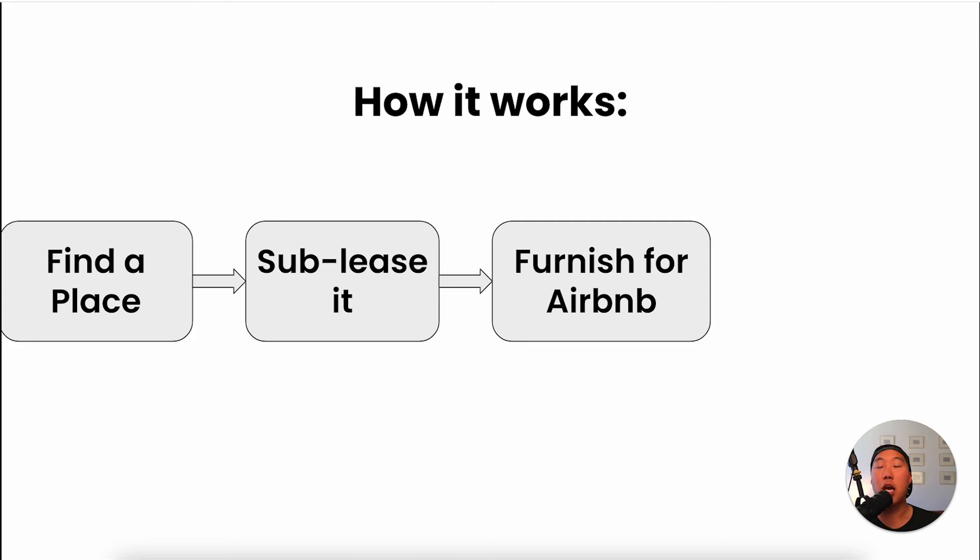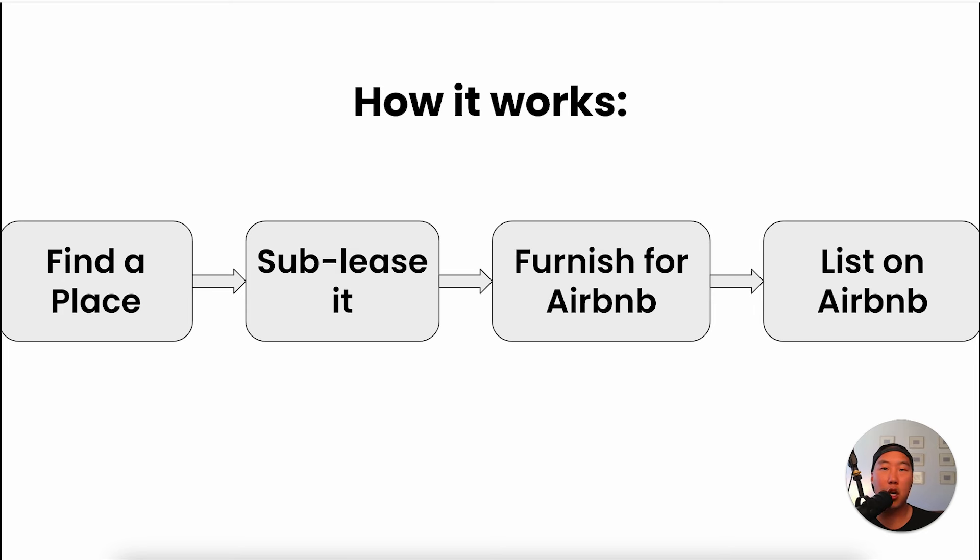Next, you furnish the property. I have a furniture checklist that's going to save you thousands of dollars. And then finally you want to list on Airbnb, VRBO, and Booking.com — this is where all the magic happens and you get all the bookings.